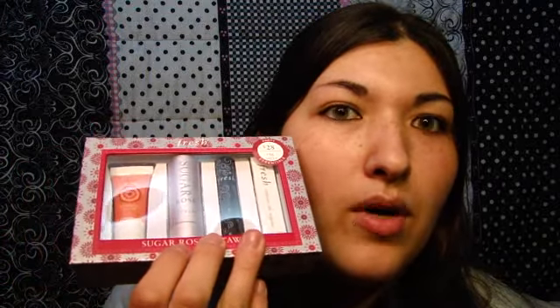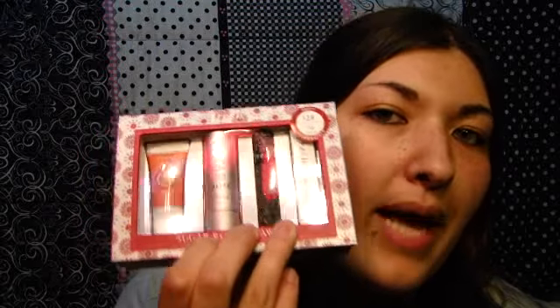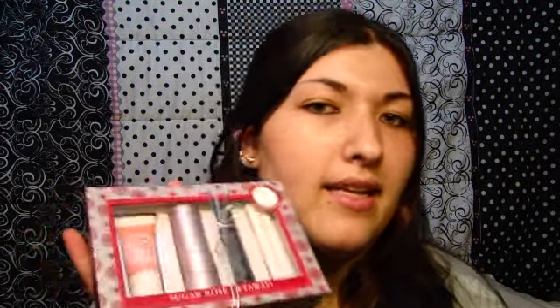I didn't really want it in rose, but this one and the plum one was the only one packaged like this. I wanted the regular clear-colored one, but I decided to get this anyway. I also got three Lauren Luke palettes, and I've been dying for these. If you don't know who Lauren Luke is, she is Panacea81 on YouTube, and she is amazing — so sweet and so talented at makeup.